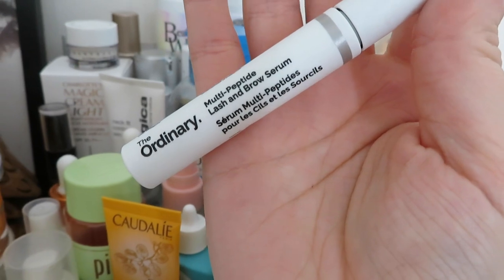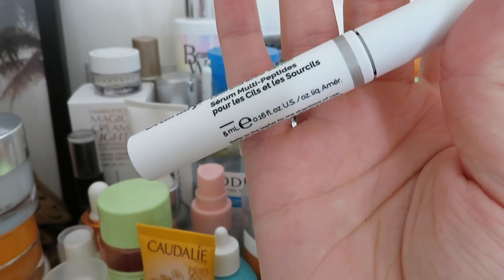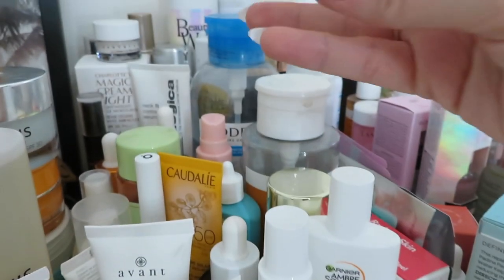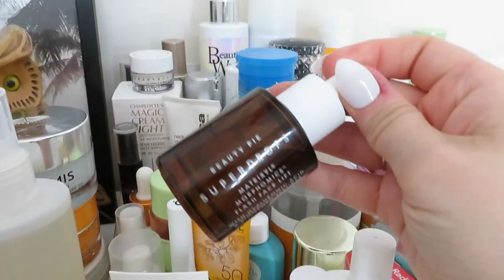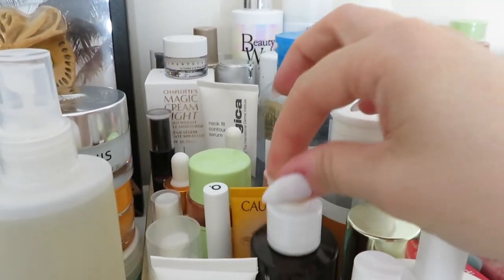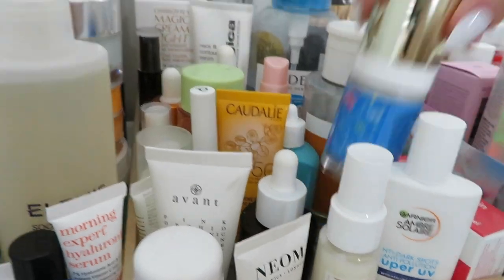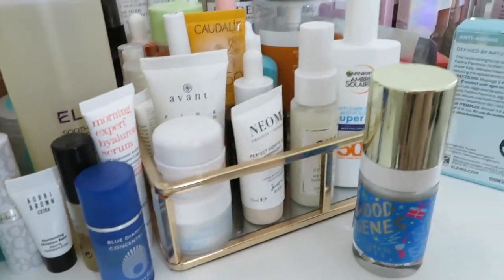This is the brand new Ordinary Multi-Peptide Lash and Brow Serum - I bought this on ASOS or Look Fantastic a couple of weeks ago and I've used it a few times, but I need to be more consistent with it. I'm also using this Beauty Pie Super Drops - I bought a few things from Beauty Pie and tried it a few months ago. I did start to film a video but it took me so long to actually use the products that I didn't continue, but I might. Let me know in the comments if you want to see a video on Beauty Pie because there are some products I really like.